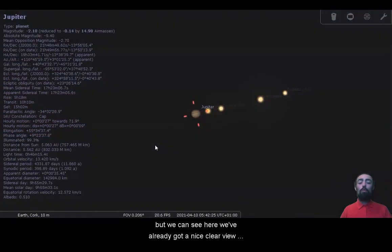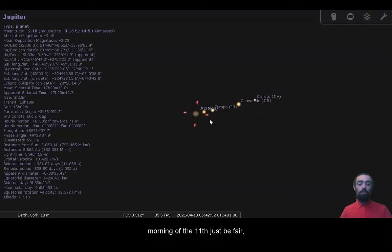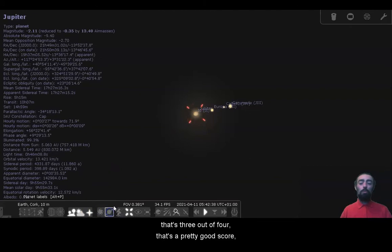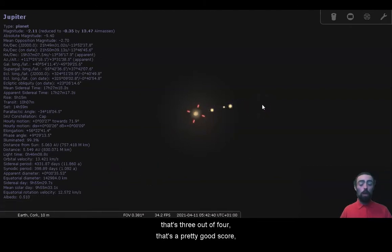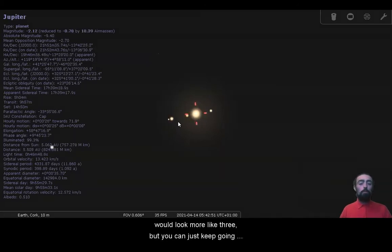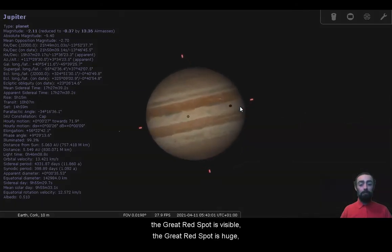This low to the horizon we will be looking at it through a lot of atmosphere. On the morning of the 11th we get to see three of Jupiter's four largest moons — three out of four is a pretty good score. Moving forward to the morning of the 12th, we can in fact see all four of them, though with a smaller telescope it would look more like three. You can just keep going out on different nights and eventually you will get to see all four, because they orbit around Jupiter pretty rapidly.